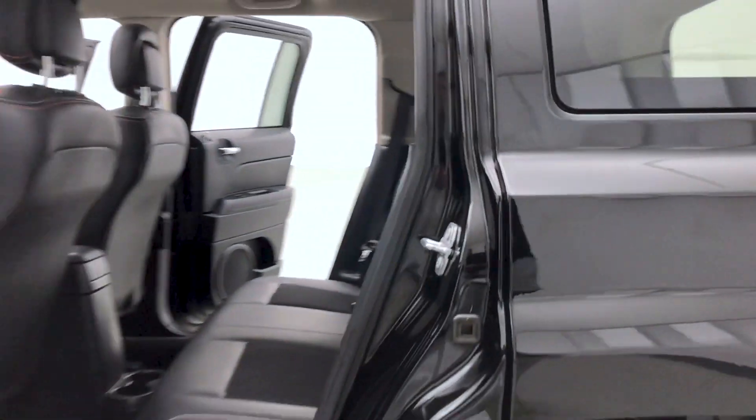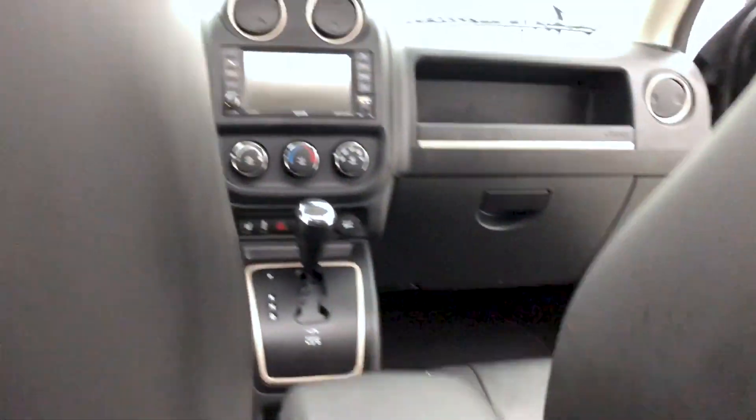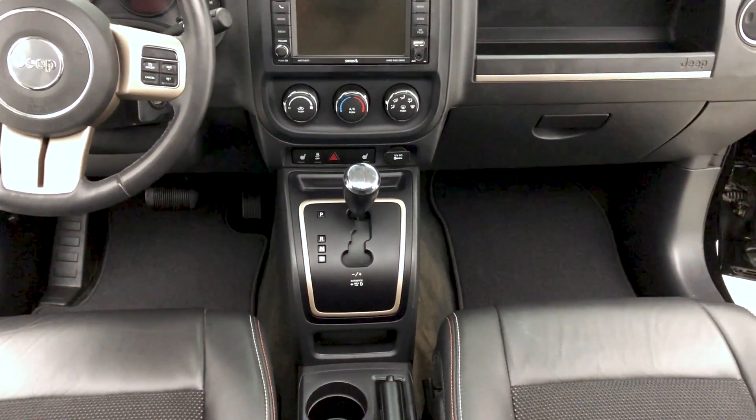Moving on to the back, you can fit up to five passengers comfortably in this Jeep Patriot. A look now at the front dash, which features a touchscreen display with AM and FM radio, USB input, aux cord input, and of course the heated front seats.